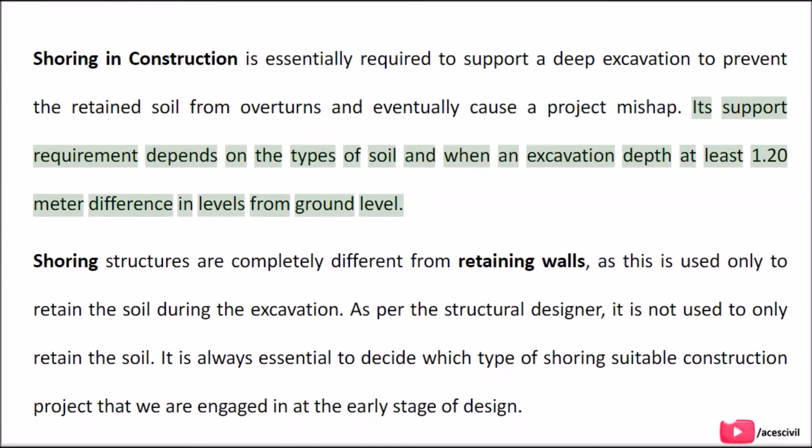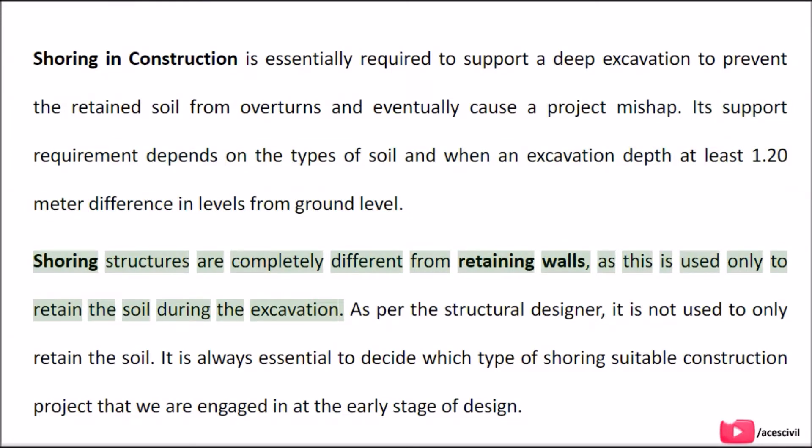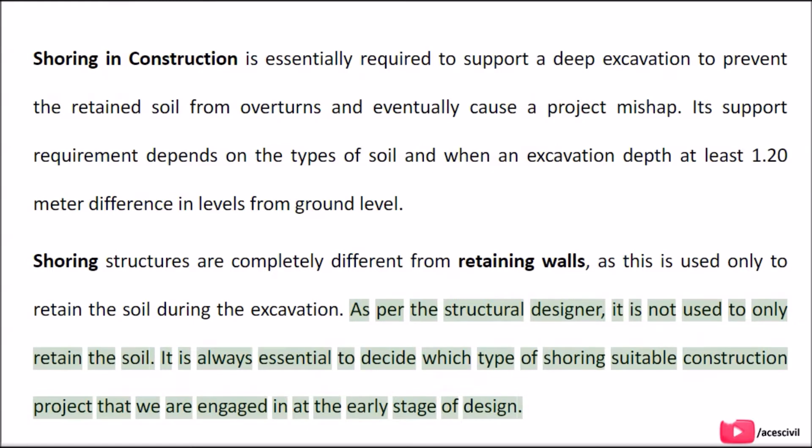Its support requirement depends on the types of soil and when an excavation depth is at least 1.20 meters difference in levels from ground level. Shoring structures are completely different from retaining walls, as shoring is used only to retain the soil during the excavation. It is always essential to decide which type of shoring is suitable for the construction project at the early stage of design.